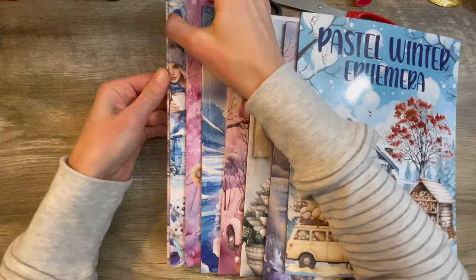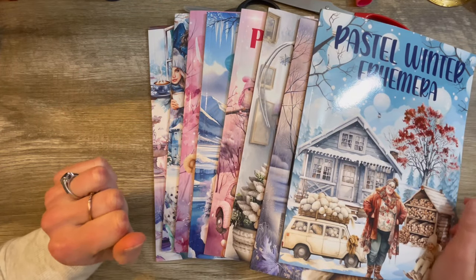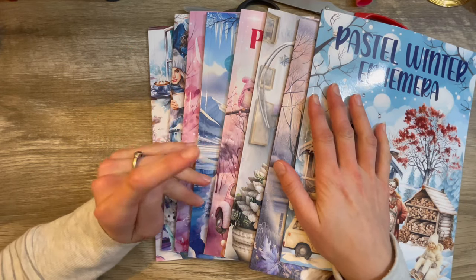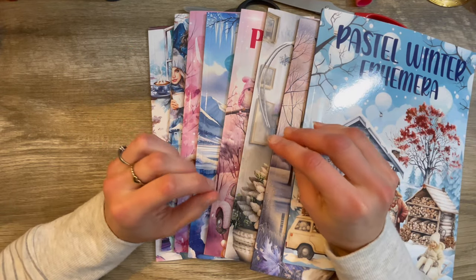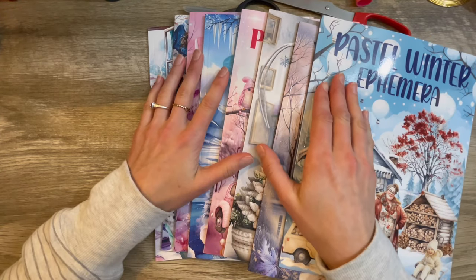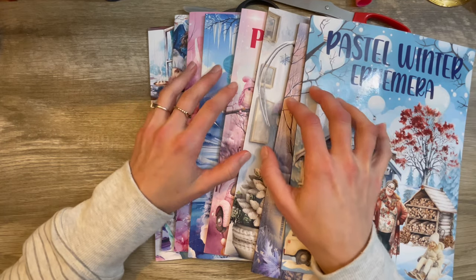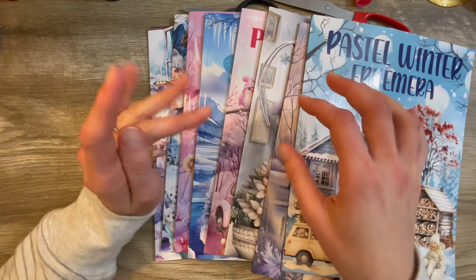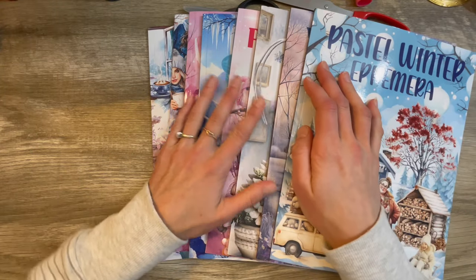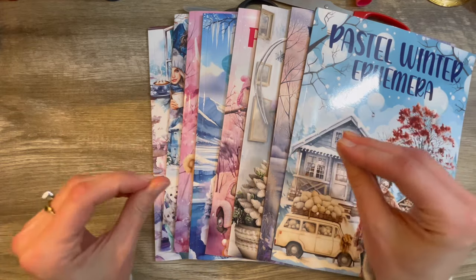We have got eight — yes, that's right, folks — eight cut and collage winter books to go through. I went a little overboard on Amazon. I just kept finding them and finding them. They are all different; I must have them all. So I've got eight of them here, a very, very big expensive purchase, and I won't be buying anything for the next several months. But I am super excited to get through these.